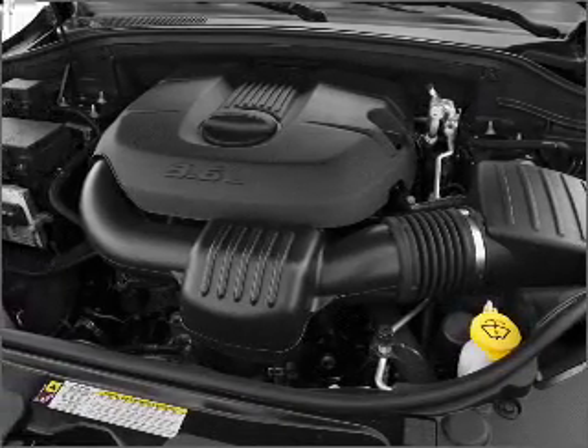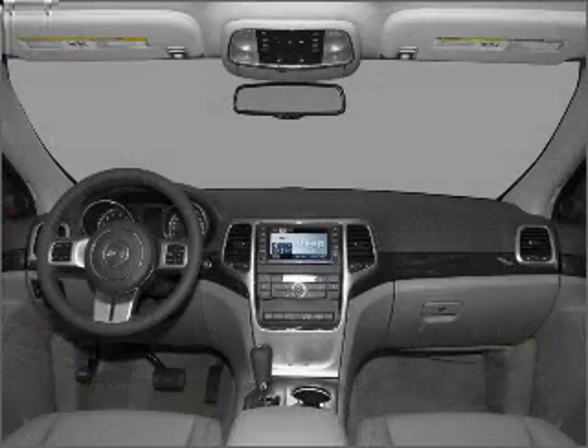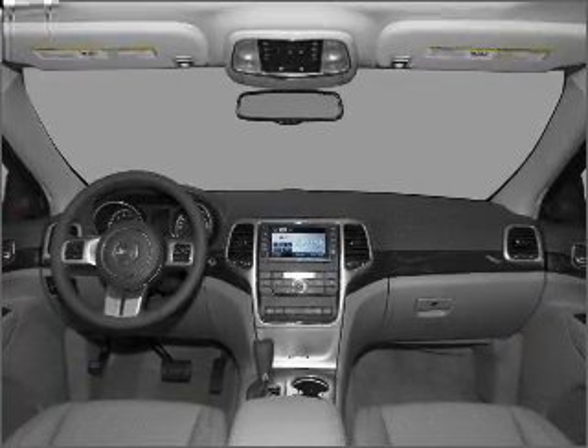This car has separate passenger temperature controls. Let the outside in with a built-in sunroof. Call today to schedule a test drive.